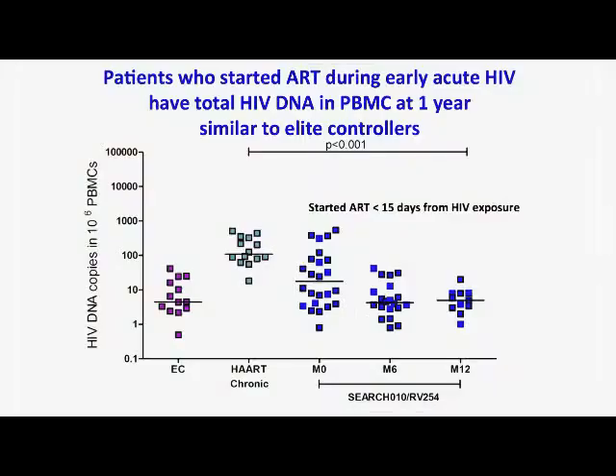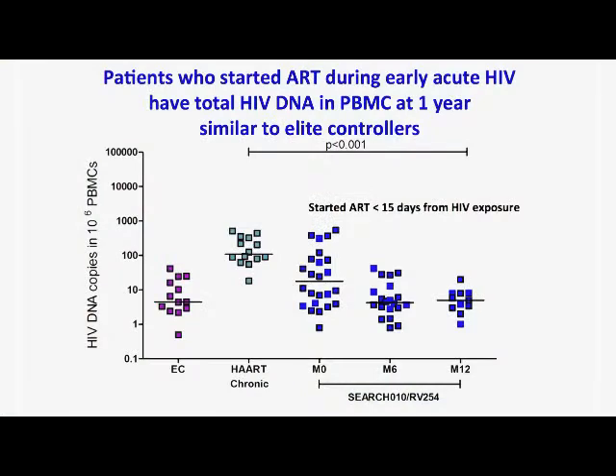We wanted to see what happened after early treatment in terms of HIV reservoir size. We look at the total HIV DNA per one million cells in the peripheral blood, comparing our Surge 10 RV-254 volunteers to two groups: elite controllers — people who naturally control the virus without ever being on ART — and people who have been on treatment for five years but started late during chronic infection. After one year of treatment, our patients have a similar reservoir size as elite controllers.